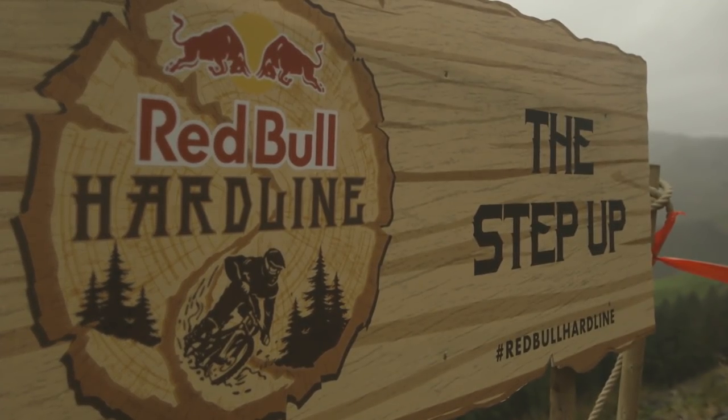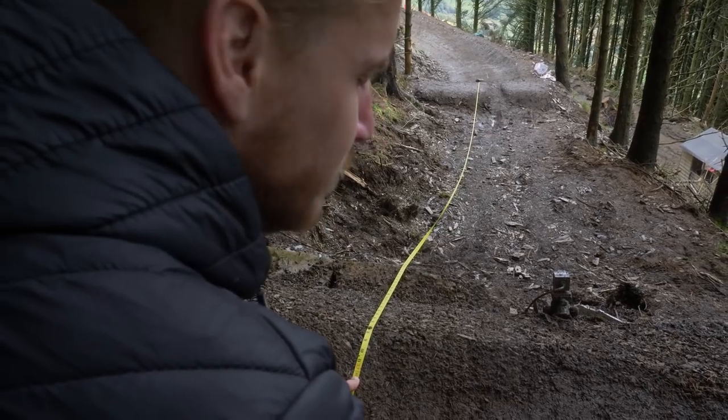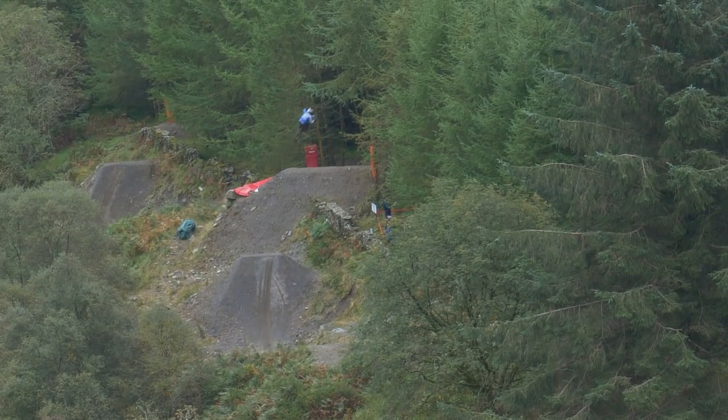This, my viewers, is Red Bull Hardline, one of the most gnarliest downhill races in the world. This course has it all from big jumps to gnarly sections. I'm going to find out how big these things are and how fast you have to actually go to hit these huge jumps. So join me in Red Bull Hardline in numbers.